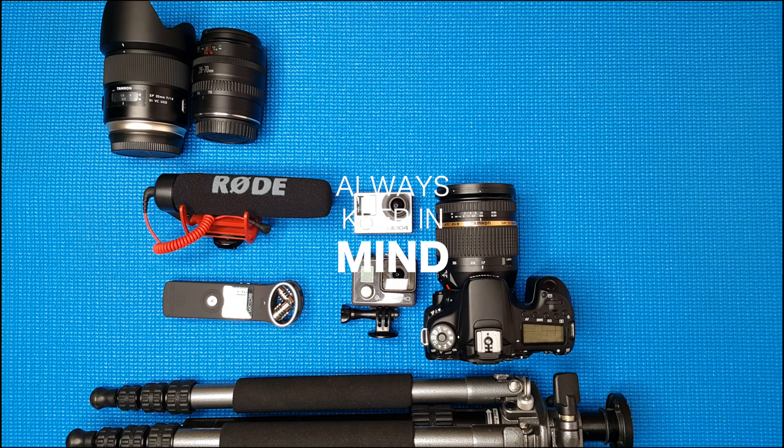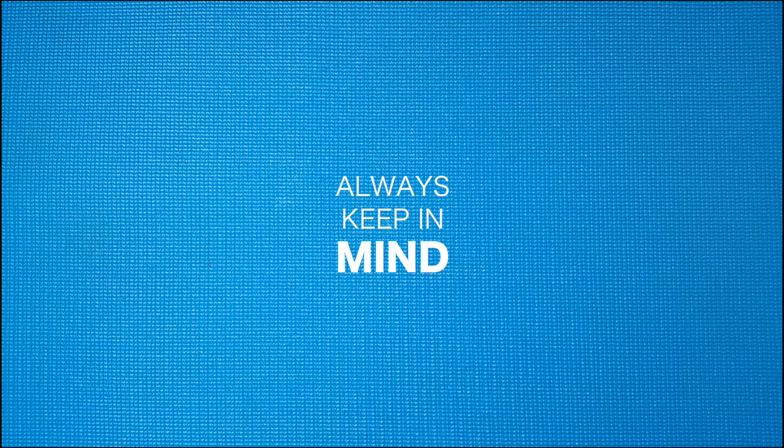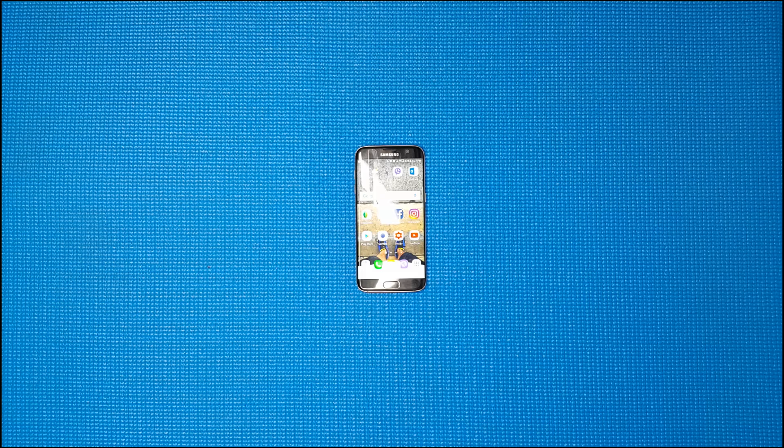You don't need expensive gear in producing content. In fact, with just your smartphone, you can get away with it. Oh wait — for this video, I only used this. I love you, too.